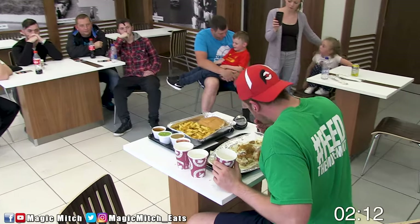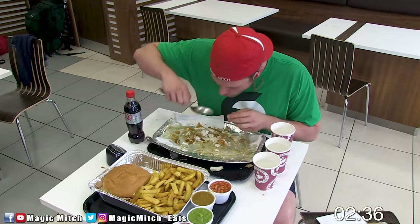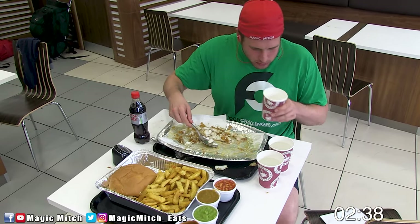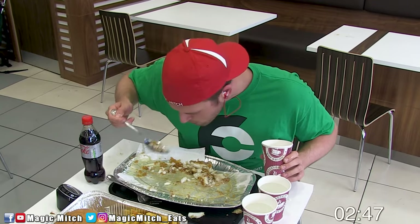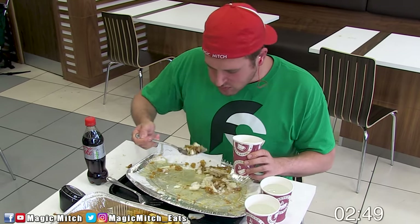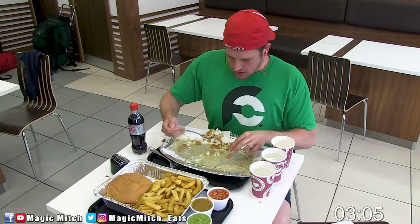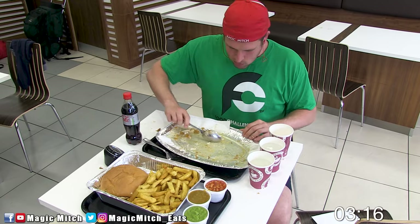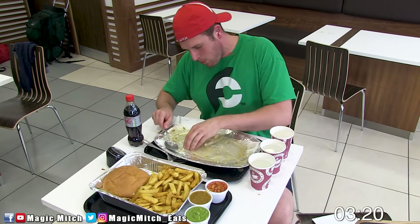I used a little pre-game strategy beforehand by lathering up that bread with some of the gravy so that it would soak into the bread in order to take it down faster. And this time around, I did end up cutting the fish into sections just so it would cool off faster, because it was ridiculously hot in the center. Do I really have anything to gain by obliterating the inside of my mouth? I definitely do not.